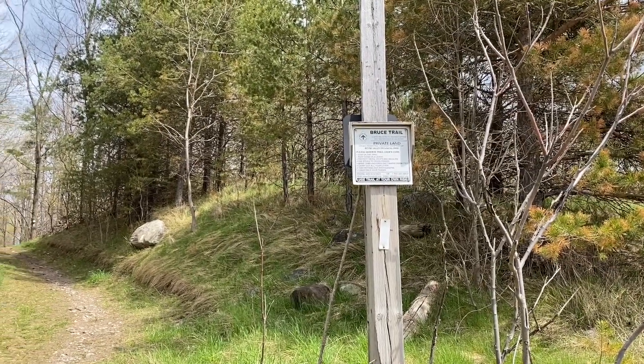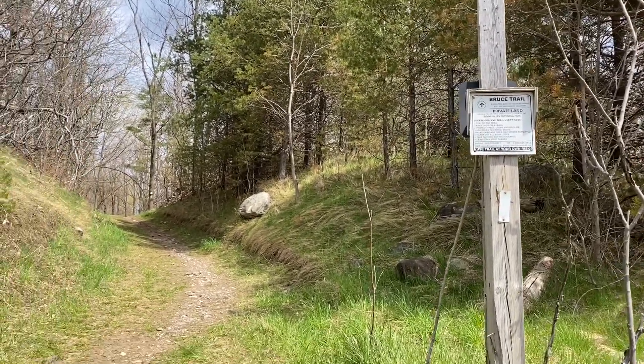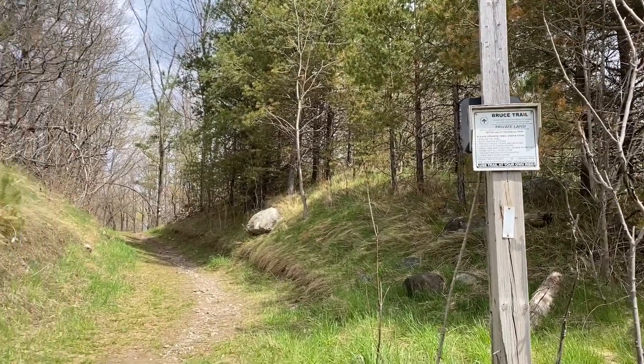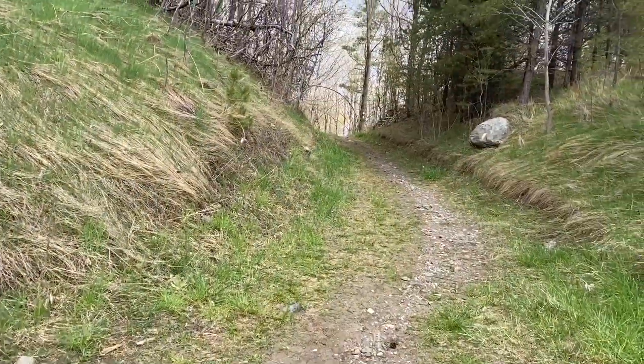What's going on everybody, welcome back to Hike with Mike. I'm at Boyne Valley Provincial Park, starting with the Bruce Trail here on the south end. Let's get started.